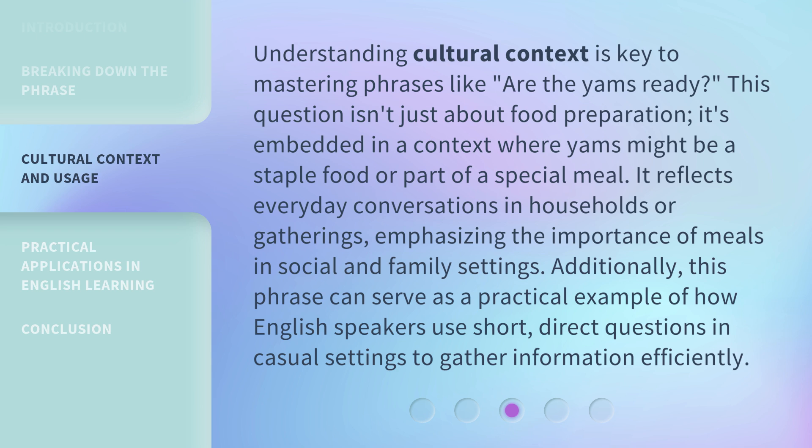Understanding cultural context is key to mastering phrases like 'Are the yams ready?' This question isn't just about food preparation. It's embedded in a context where yams might be a staple food or part of a special meal. It reflects everyday conversations in households or gatherings, emphasizing the importance of meals in social and family settings. Additionally, this phrase can serve as a practical example of how English speakers use short, direct questions in casual settings to gather information efficiently.